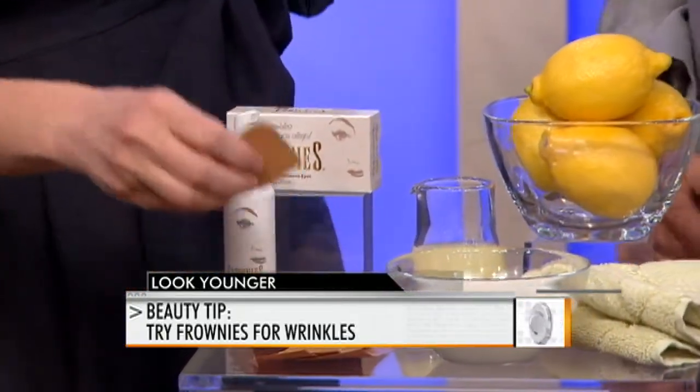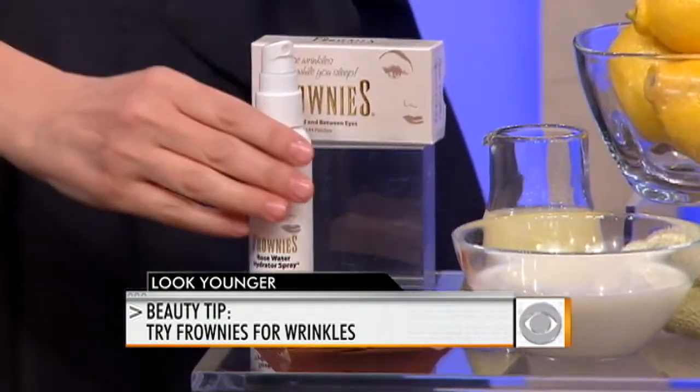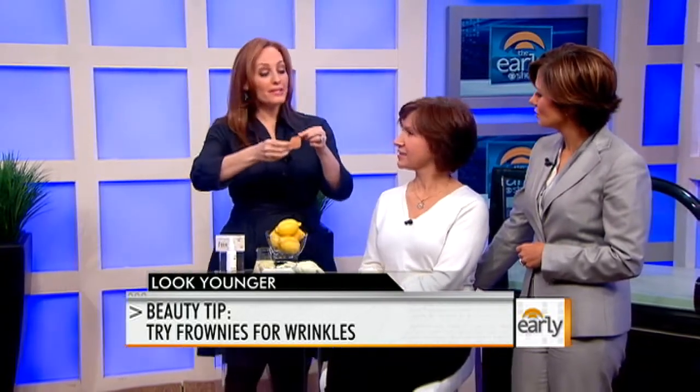Before there was Botox, there were frownies. Frownies are an amazing little adhesive pad that do a very similar thing to Botox — they keep the muscles on your forehead, or wherever you've got those expressive muscles, from moving around too much. You want to spread out the muscle, apply it, and hold it for about 15 seconds while it dries. You wear this overnight — you don't really want to walk around with it on the street. It'll train your muscles to relax, and when you wake up in the morning, it'll look much more refreshed. After about two months, you should see major relaxation.